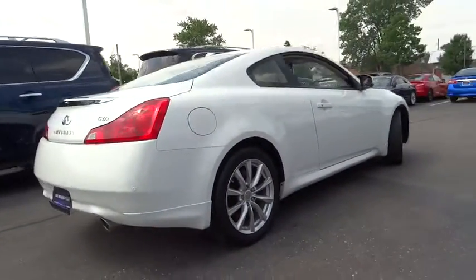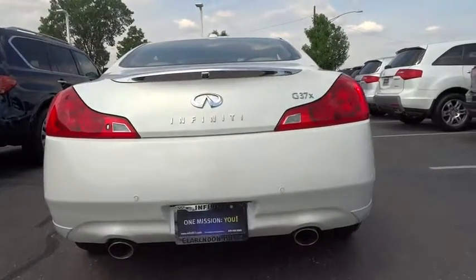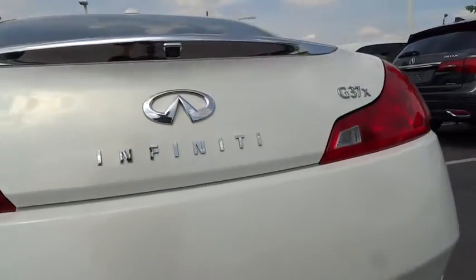Power windows, rear window defroster, CD player, electronic stability control, compass, trip computer, heated front seat, overhead console.